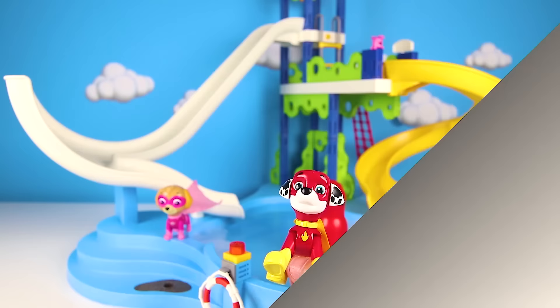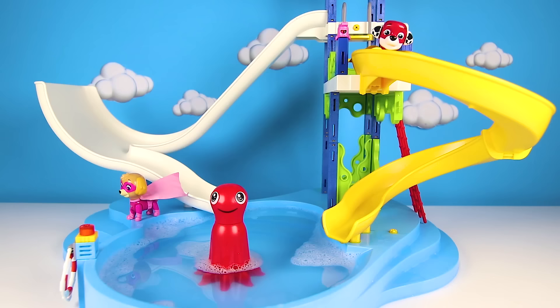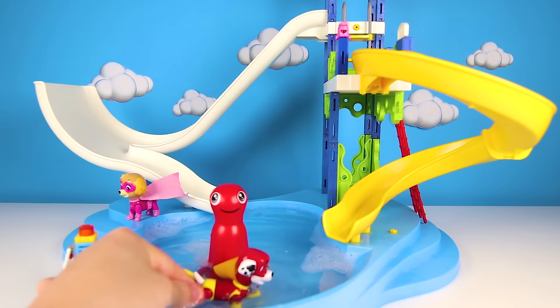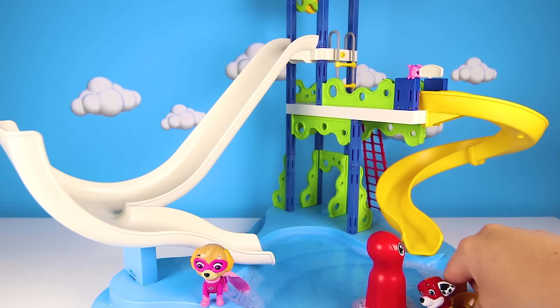We saw Skye go down both slides today, but Marshall hasn't tried yet! OK Marshall, now it's your turn — let's see you go down the yellow slide first! Be careful, this slide has a lot of twists — you better hold on tight! Awesome, Marshall did it! I think he went down the slide even faster than Lightning McQueen did! OK Marshall, we did the yellow slide, but are you ready for an even bigger mission? Can you go down the big white slide just like Skye did? Let's do it! And he did it! Hooray! Marshall the fire pup is brave when he fights fires and when he goes down really big water slides!